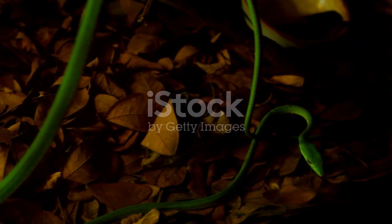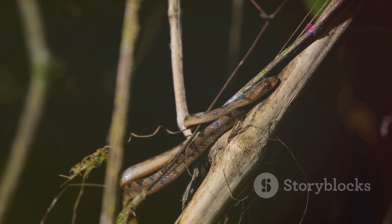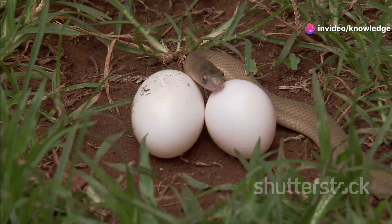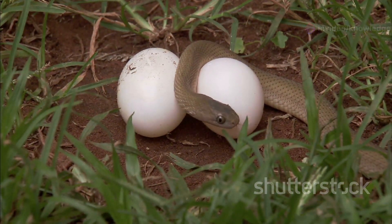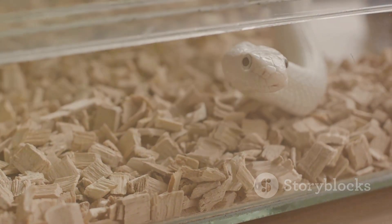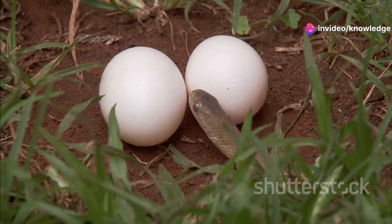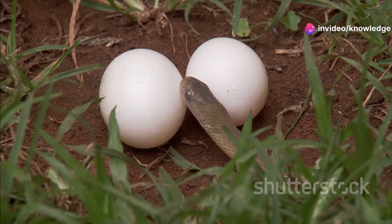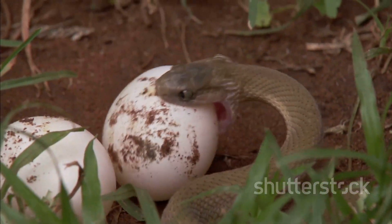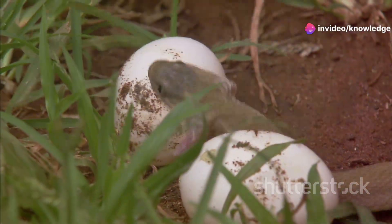Brahminy blind snakes have a unique reproductive strategy that sets them apart from many other snake species — they are parthenogenetic. This means females can reproduce without mating, producing genetically identical female offspring. This remarkable adaptation allows them to establish populations in new areas with just a single individual. During the breeding season, females lay a small clutch of elongated eggs, typically two to eight, in moist soil or decaying vegetation. These eggs are left to incubate, and upon hatching, tiny replicas of their mother emerge ready to navigate the underground world.